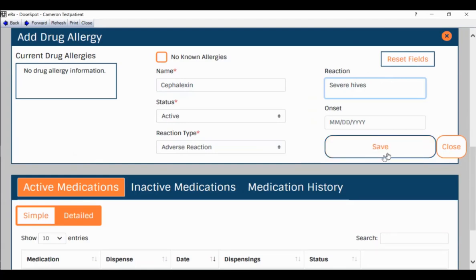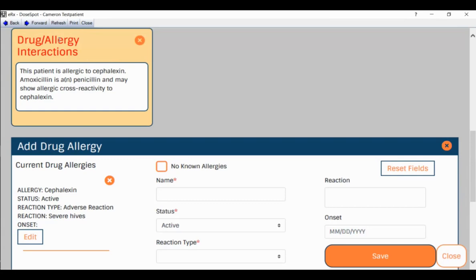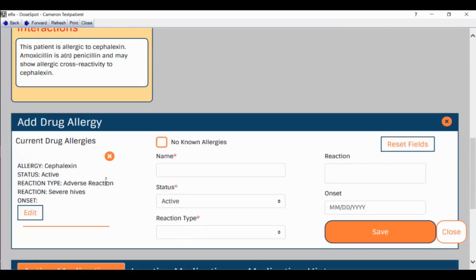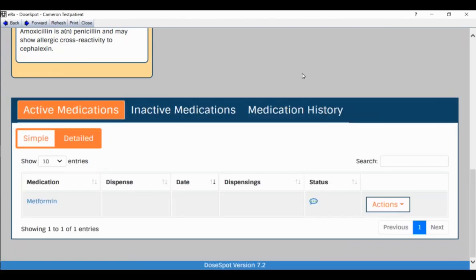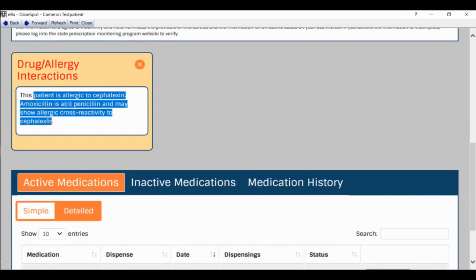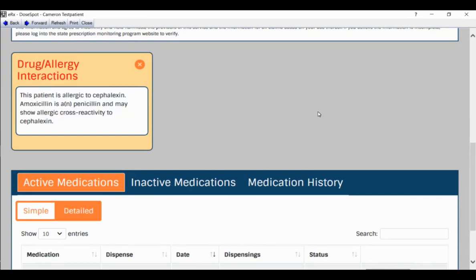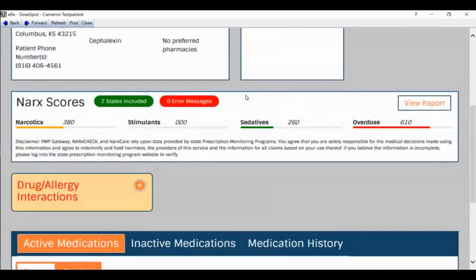After clicking Save, a notification at the top confirms the allergy was added. The summary appears on the left-hand side. Since there are no other allergies, you can click Close. The interface clearly tells us this person is allergic to penicillin — don't prescribe any penicillins. If you want to collapse that tree, click the X, and it'll remain as a reminder of the interaction.